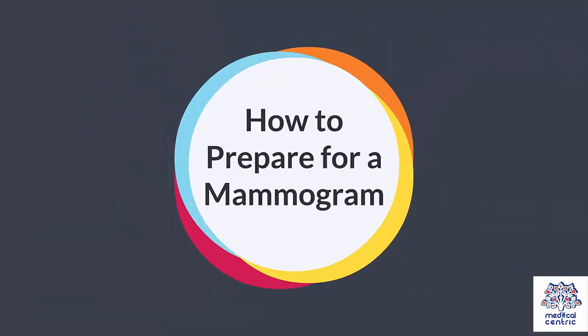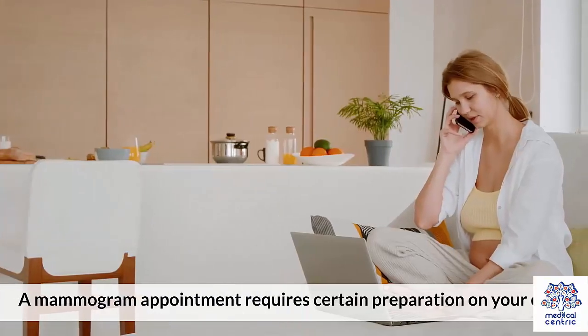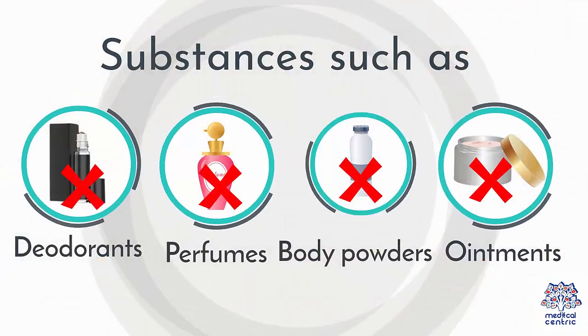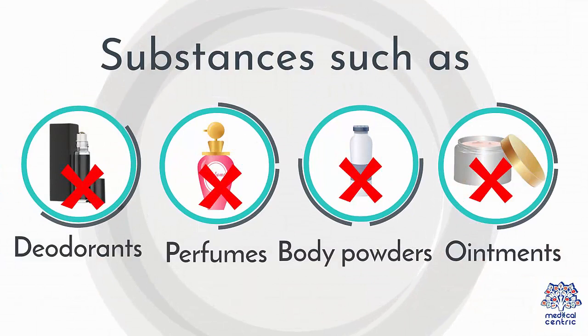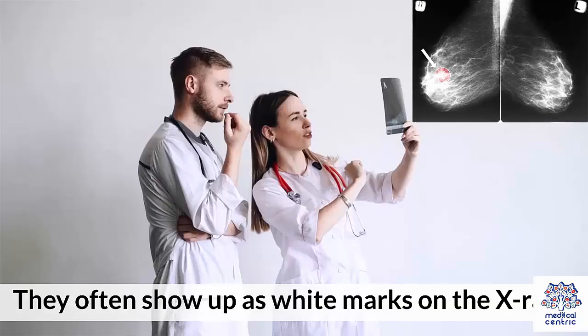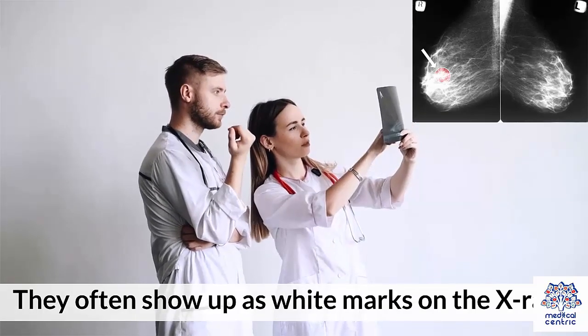How to Prepare for a Mammogram: A mammogram appointment requires certain preparation on your end. Substances such as deodorants, perfumes, body powders, and any ointments on the underarms or breasts are to be avoided, as they often show up as white marks on the x-rays.